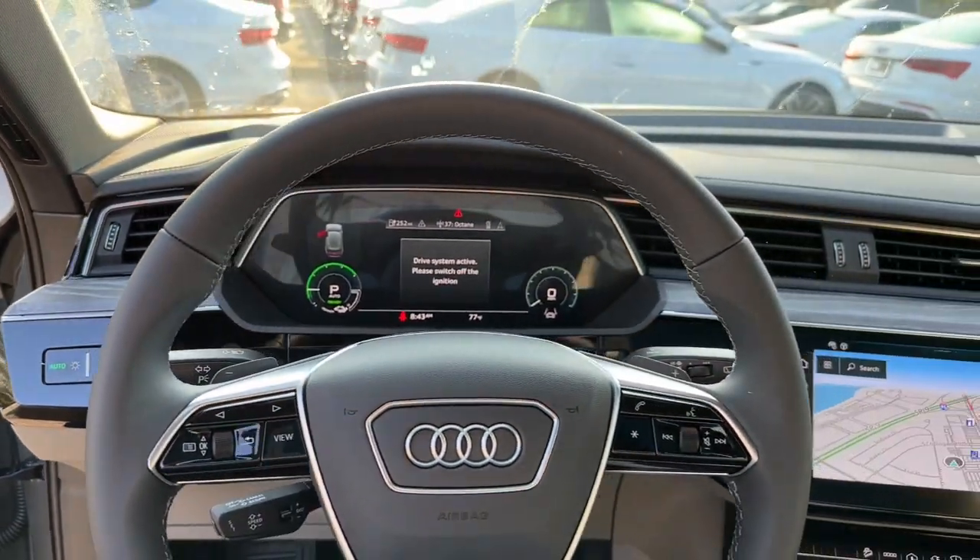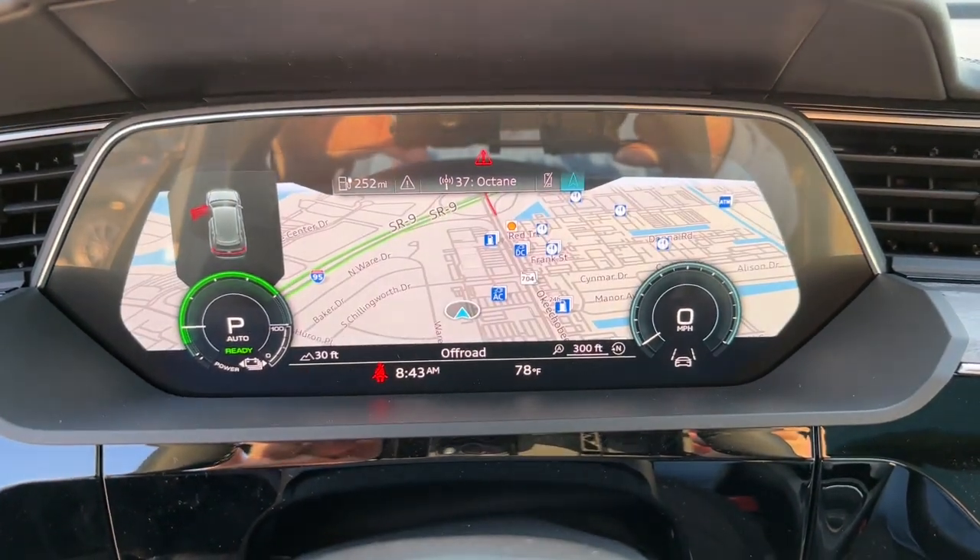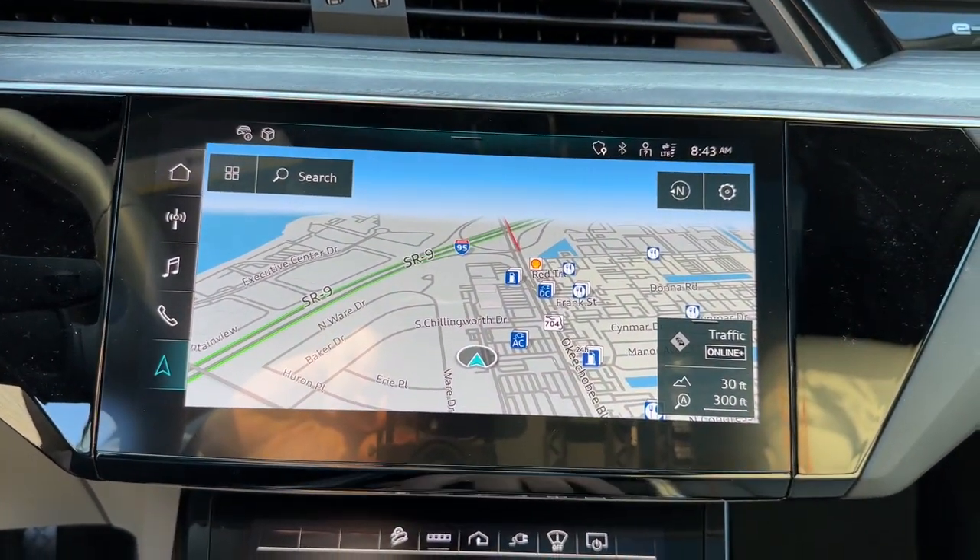Take your passion for performance with you on every journey in this remarkable e-tron. Come in for a fun and easy test drive. Our team will make it the best part of your day.